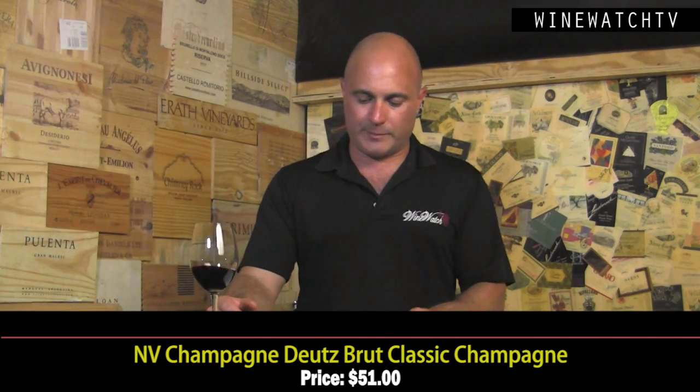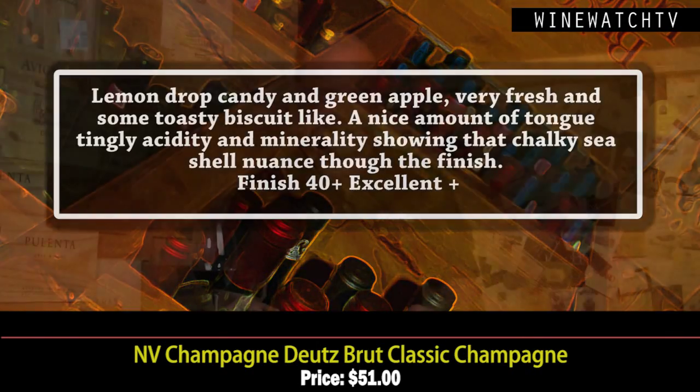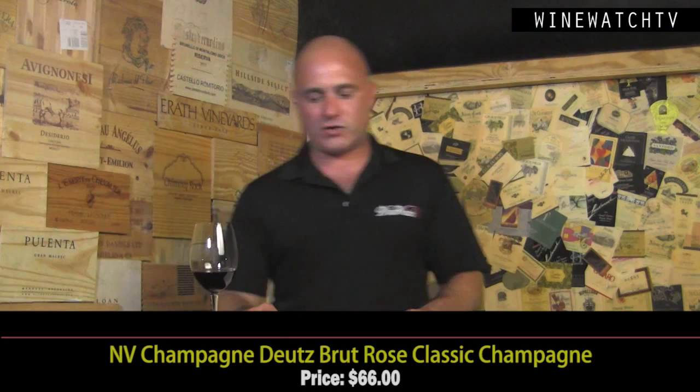You can tell the age by how far the cork pops out when you open it — mushrooming means it's older. This wine has a lovely minerality, that chalky seashell nuance on the finish that gives you a tongue-tingly impression, same as acidity does, but it just lengthens that on your tongue. An excellent example of Brut Classic Champagne.